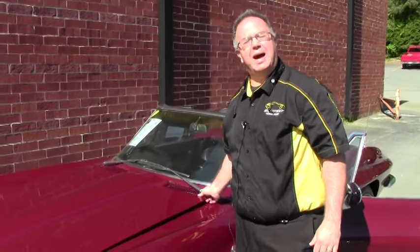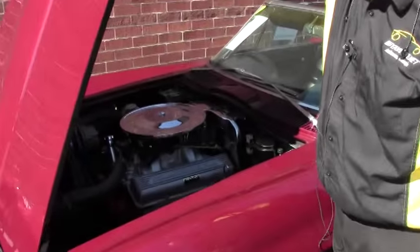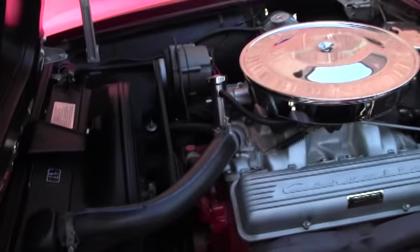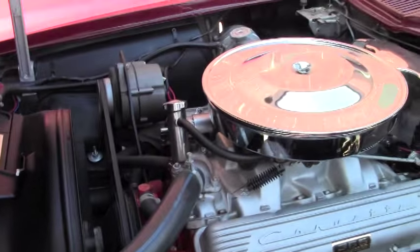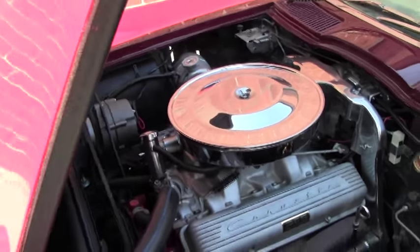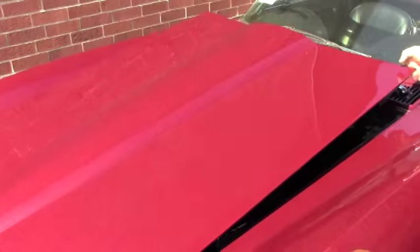Welcome back to Buy a Vet. We're going to take a ride in this beautiful 365 horse. I just wanted to do a little video of it running. Running like a top.